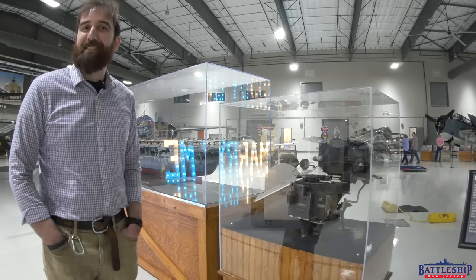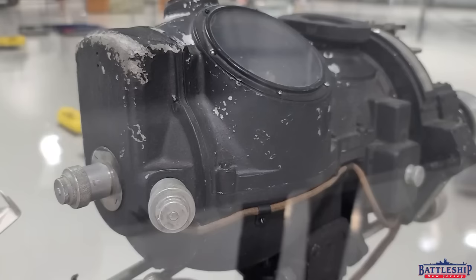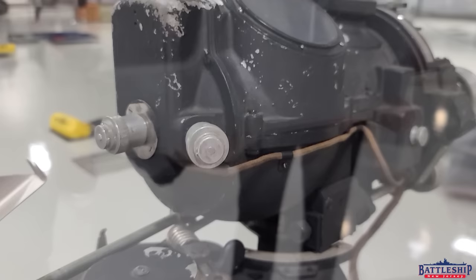Hi, I'm Ryan Szymanski, curator for Battleship New Jersey Museum and Memorial, and today we're at the Lone Star Flight Museum in Houston, Texas, a mere hour away from Battleship Texas in dry dock in Galveston. And I've just found something really cool here on display at the museum.